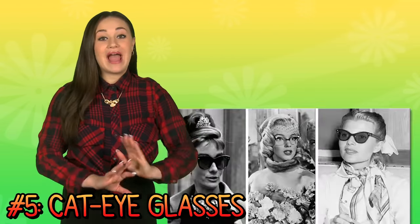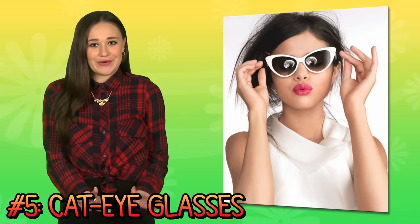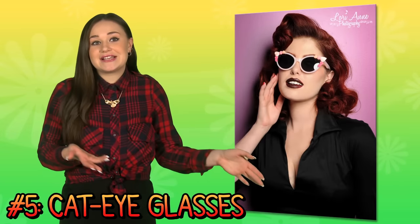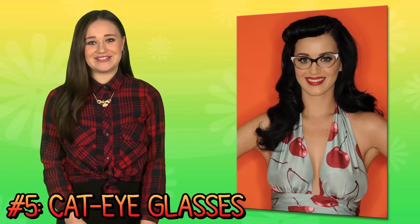And finally, number five — my fave vintage accessory — the cat eye. You can get your frames embellished with sparkle or rock awesome colors. Whether you're rocking sunglasses or just plain specs, the cat eye frame is so chic and just so girly perfect.